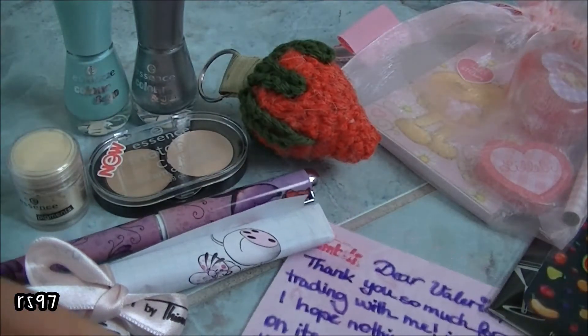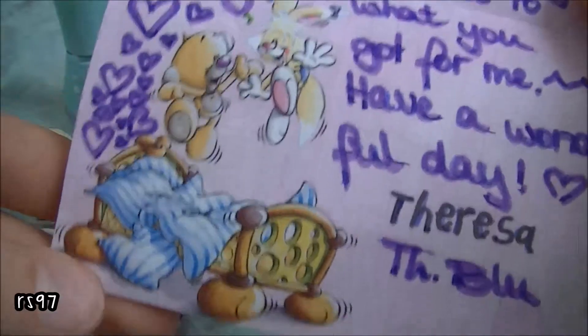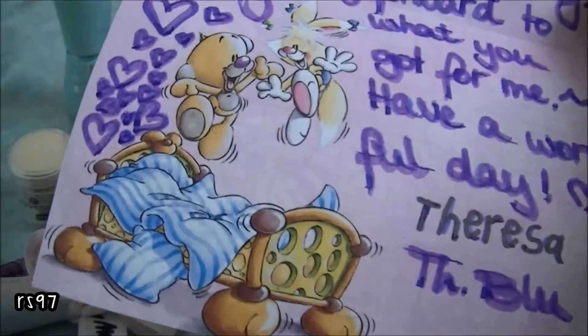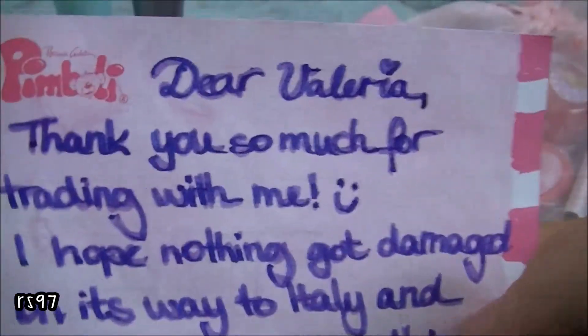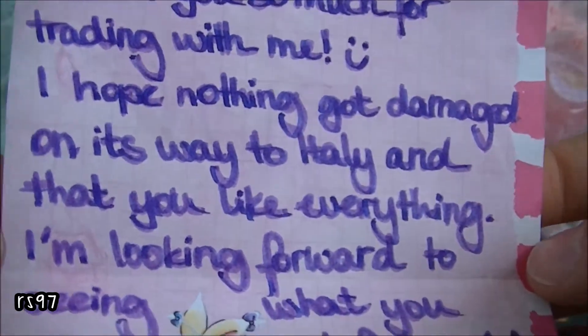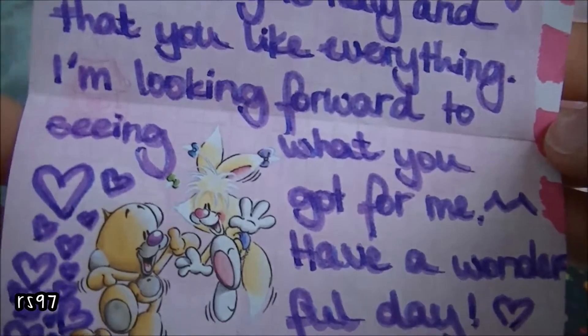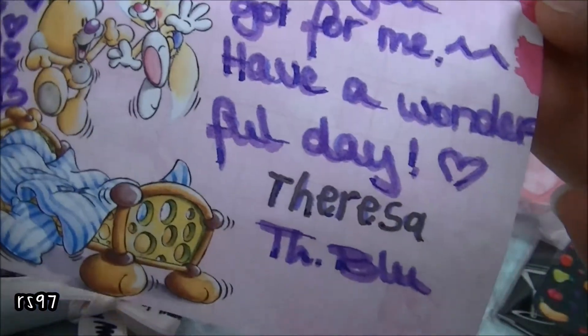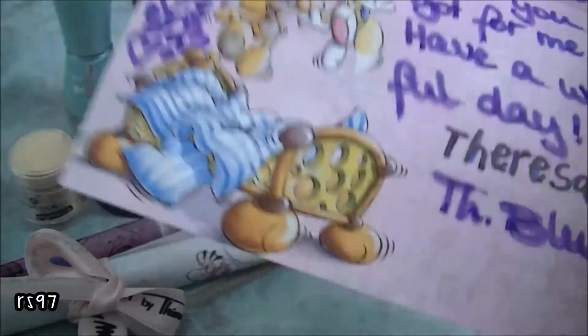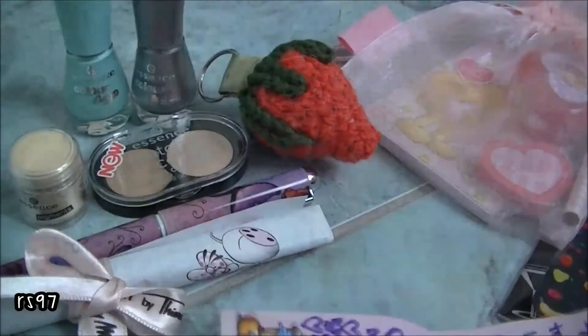Then this is the note — sorry, I forgot. It's from Pimble, which is a Diddl character I think. It says: 'Dear Valeria, thank you so much for trading with me. I hope nothing got damaged on its way to Italy and that you like everything. I'm looking forward to seeing what you got for me. Have a wonderful day. Theresa TheBlue.' I love her writing and I'm going to send out your package this week for sure, so stay tuned for that.